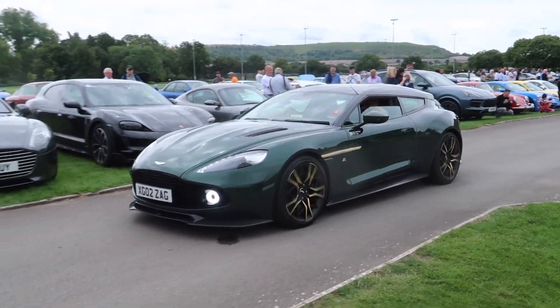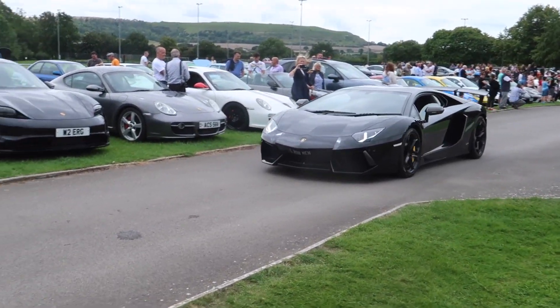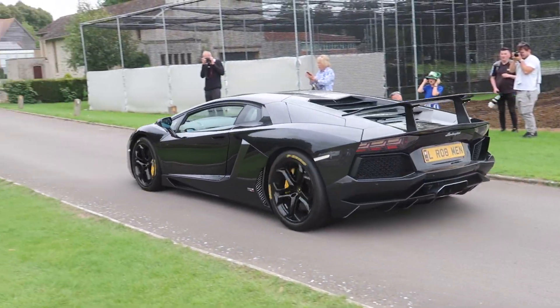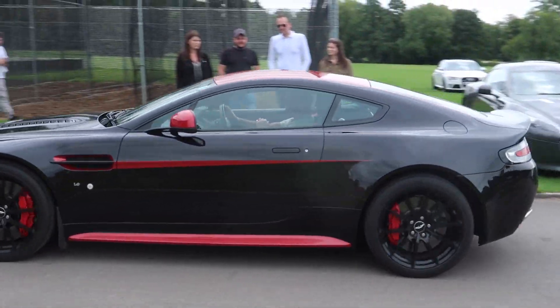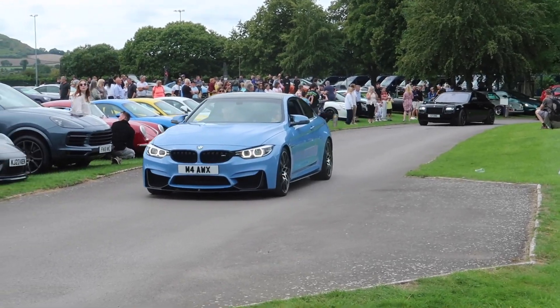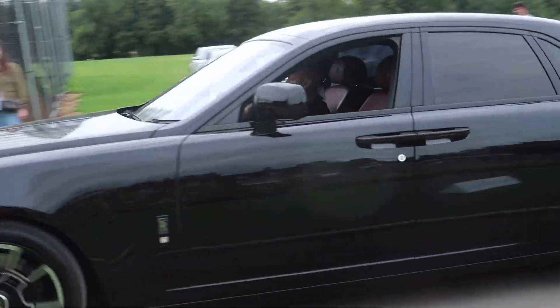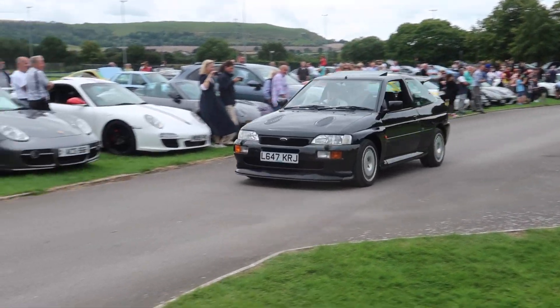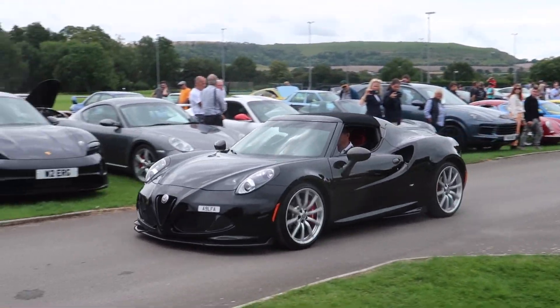There's a Lamborghini Aventador, a TVR, an Aston Martin Vantage, a Rolls-Royce, an Escort Cosworth, an Aston Martin Vantage F1 edition, and an Alfa Romeo 4C. Can you see?